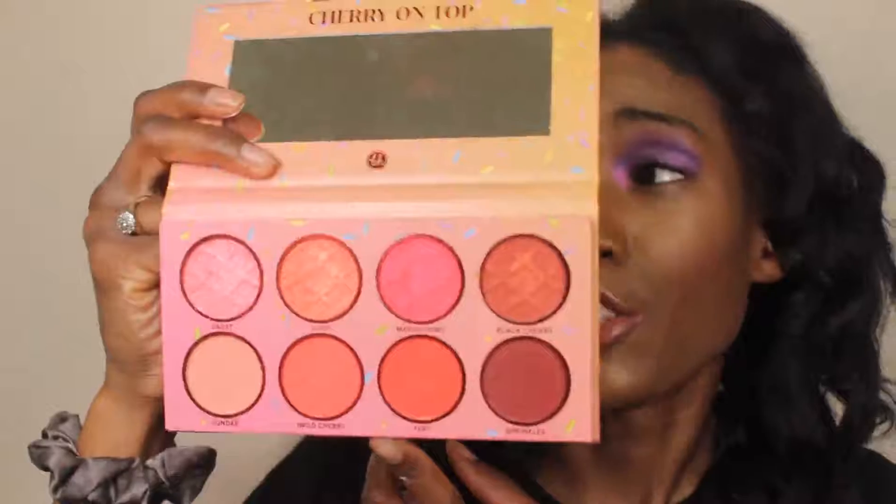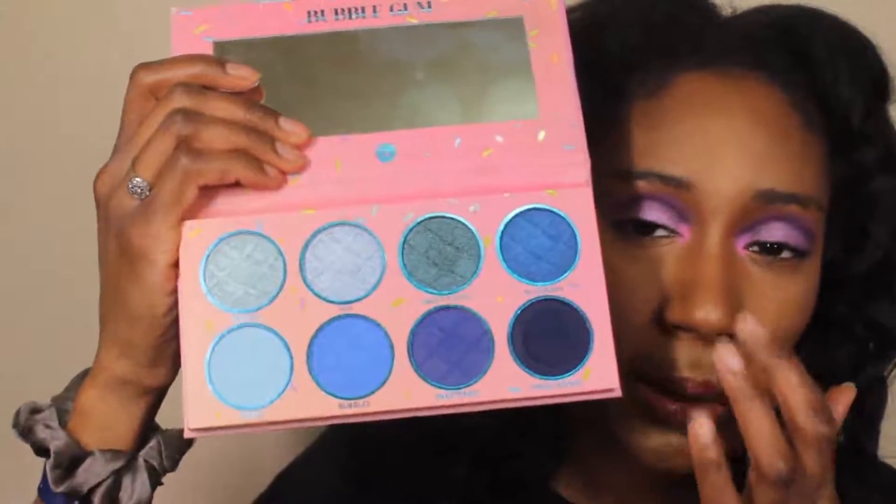I also have the Sweet Shop ice cream collection — I have four of the six. I wasn't getting orange because I hate orange, and I wasn't going to get the neutral one because we don't do neutrals. Here is the Cherry on Top palette. The only one they still haven't stopped selling is the Bubble Gum one, which I don't understand because blue is everything. Look at the range of blues in here — it's magnificent, just gorgeous.